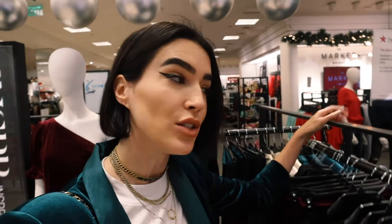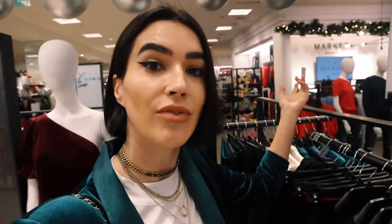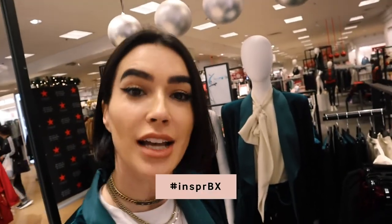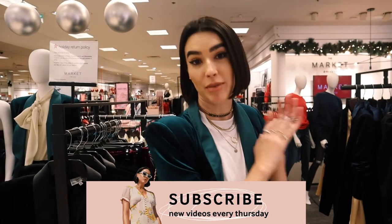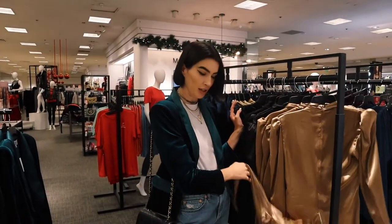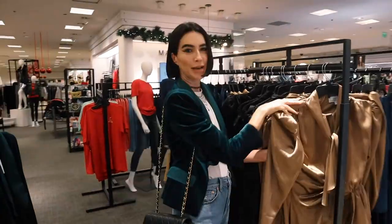I linked all the pieces shown in the video in the description box below. I would love if you guys would comment and let me know if you want me to do a try-on haul to show how everything fits and answer any questions. I can't wait to see you guys style your pieces — make sure you tag me and use the hashtag so I can see it. Don't forget to subscribe to my channel. Happy shopping!